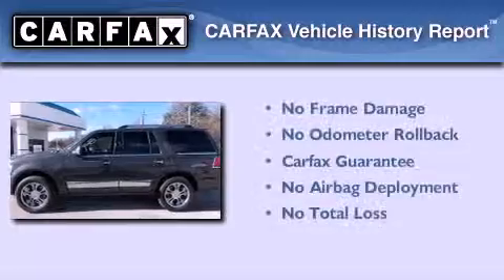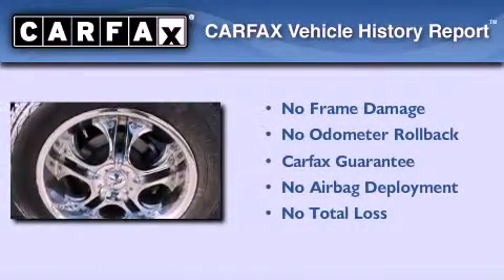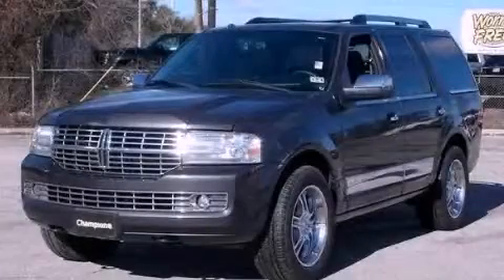Not to mention that this Lincoln qualifies for the Carfax Buy Back Guarantee. Contact us today and schedule your opportunity to see this automobile in person.